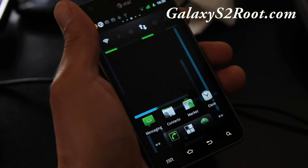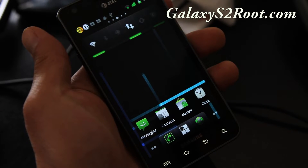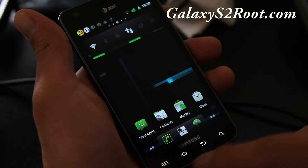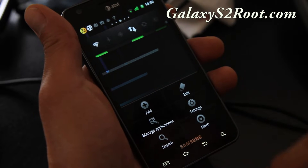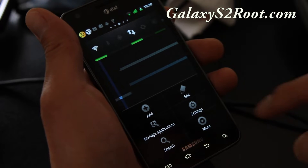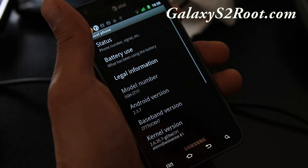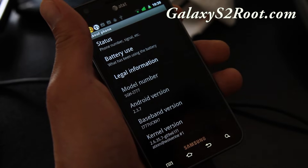Hi all folks, this is Max from GalaxyS2root.com. I've got the AT&T Galaxy S2 with Cyanogen 7.1 running on it. This is still beta, so I don't really advise you to install it and run it as your daily driver.